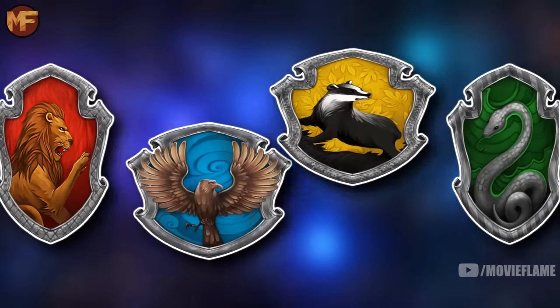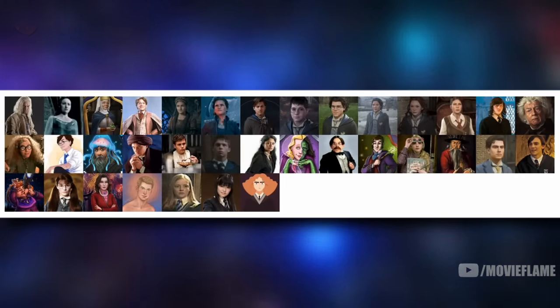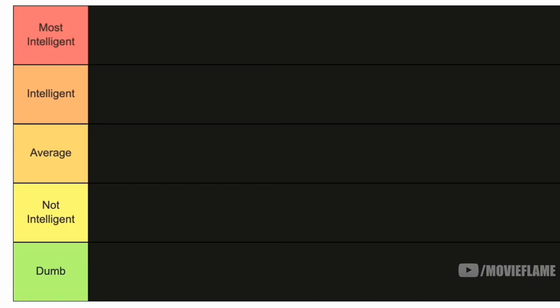The other week I ranked all of the Gryffindor characters from the least brave to the most brave, and that started a series where I'm going to sort every single character from every single Hogwarts house. This week we're going to rank the Ravenclaws based on their defining trait: intelligence. I put together a list of 35 Ravenclaw characters and I'm going to rank them in tiers: most intelligent, intelligent, average, not intelligent, and dumb. I added some characters that go pretty deep into Harry Potter lore that the average fan probably would not know.